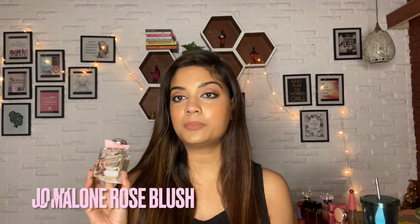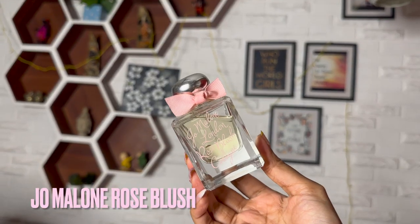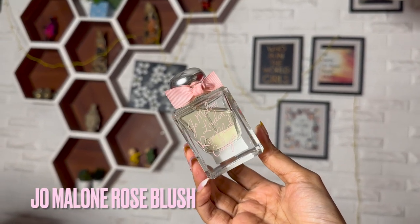You're just going to love this one if you're looking for a very subtle, sophisticated, clean-smelling rose.